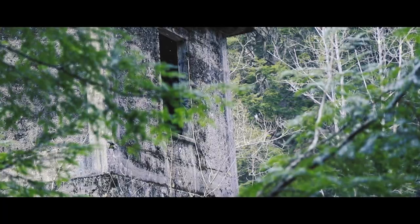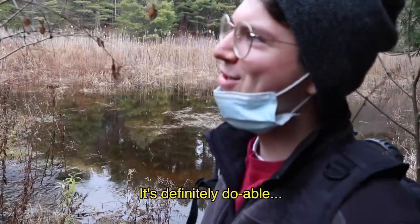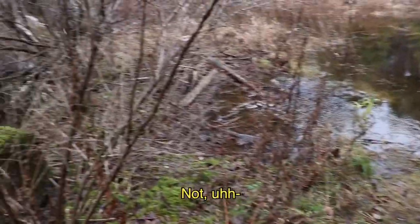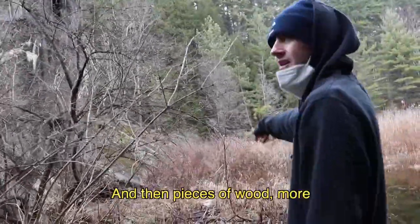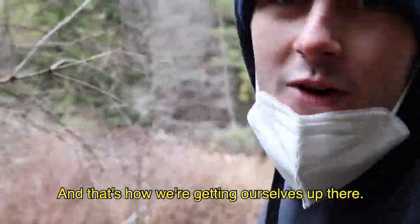Unfortunately, we quickly realized that getting to the dam was a lot harder than we had anticipated. It's definitely doable, it's just very wet. There — boom — piece of wood. And then more pieces of wood. And then over there, you can't see it, there's a rope. And that's how we're getting ourselves up there.